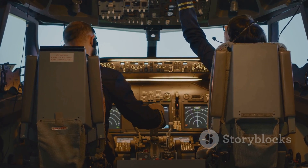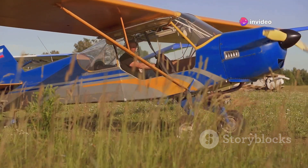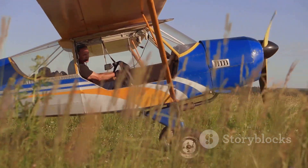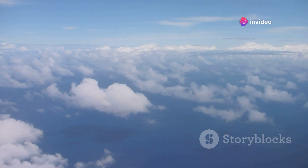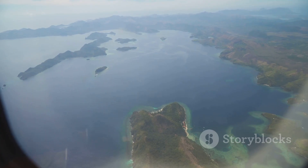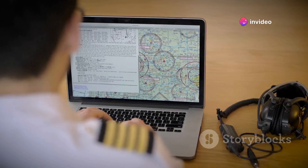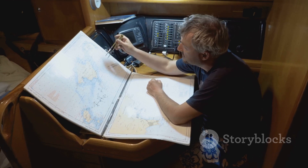For instance, ETOPS-120 regulations allow a twin-engine airplane to fly on a route that is up to 120 minutes flying time from the nearest suitable airport. Similarly, ETOPS-180 allows a plane to fly up to 180 minutes from the nearest airport. The Pacific is the largest and deepest ocean on Earth, which means there are vast expanses of water with no alternate airports in sight. This scarcity of airports makes the Pacific Ocean a challenging area for twin-engine planes to navigate. If a plane is only certified for ETOPS-120, it must plan a route that keeps it within 120 minutes of an airport at all times, potentially flying closer to land and further from the most direct path across the Pacific.